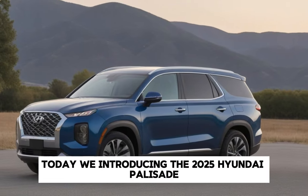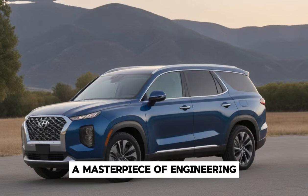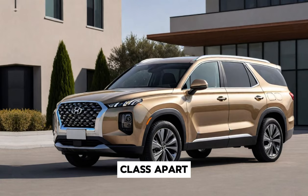Welcome back to my channel. Today we're introducing the 2025 Hyundai Palisade, a masterpiece of engineering, luxury, and performance. Join us as we delve into the features and innovations that make this SUV a class apart.